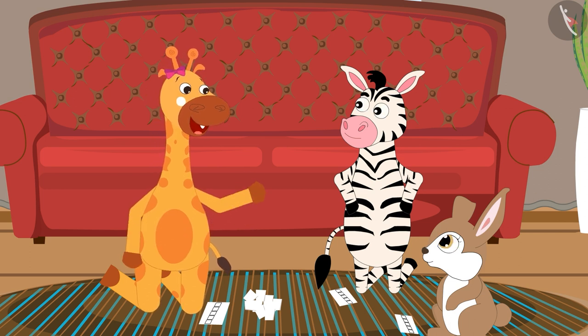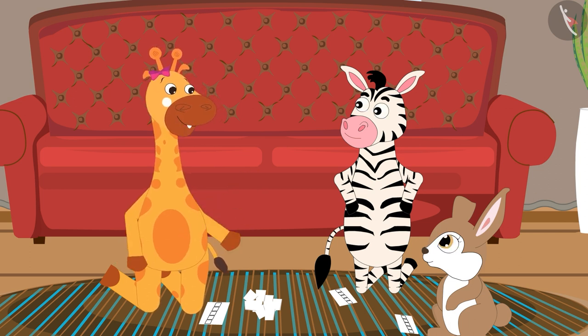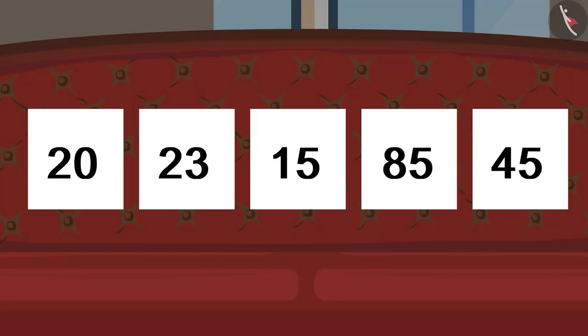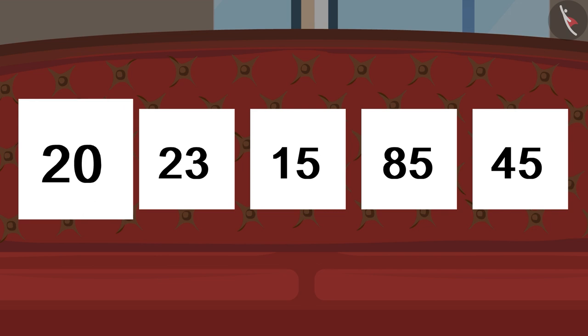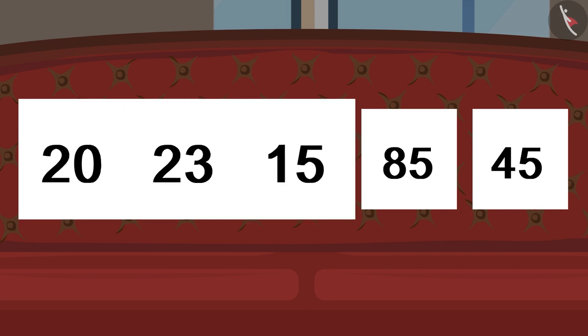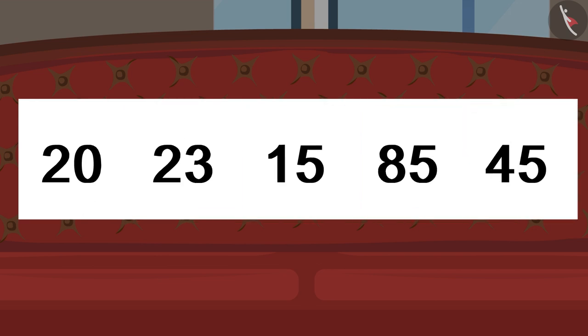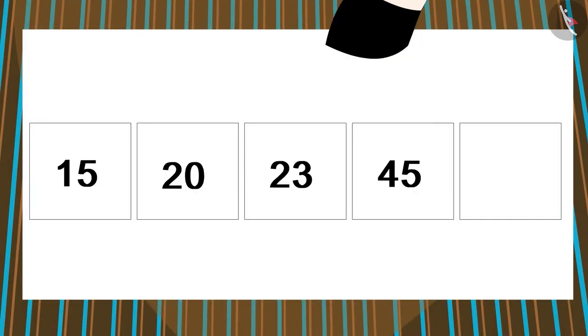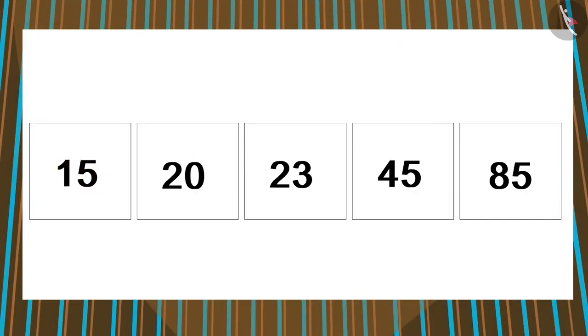The first one to complete the game correctly is the winner. Joey quickly opened all his slips. He had slips of 20, 23, 15, 85 and 45. Joey quickly arranged his slips in ascending order: 15, 20, 23, 45, 85.